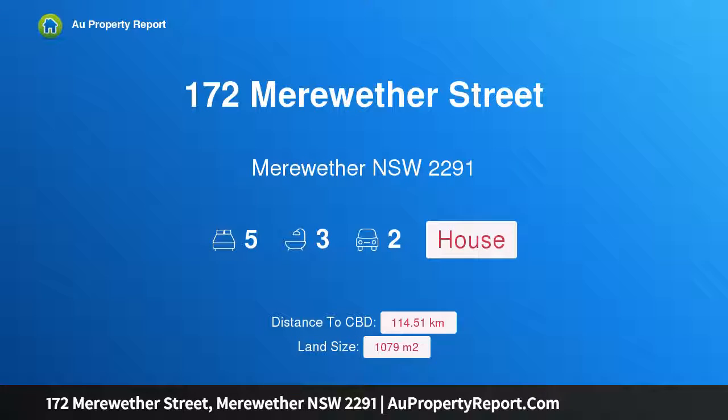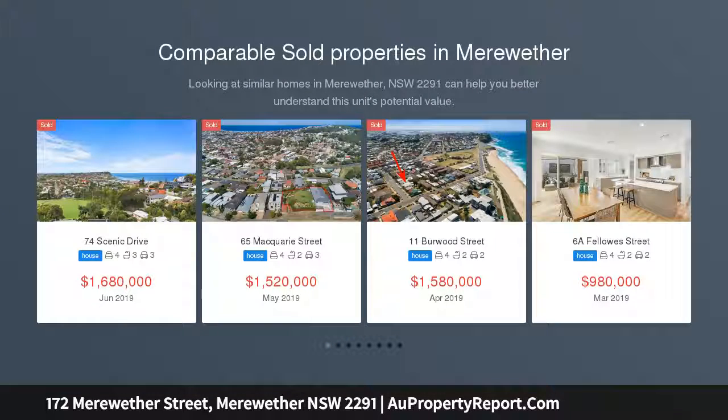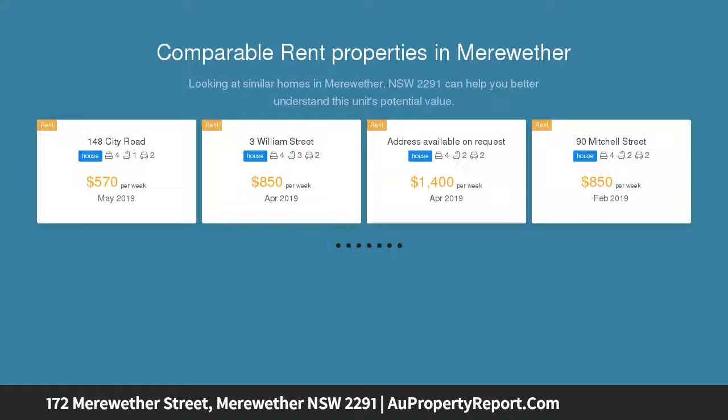I am glad to introduce property 172 Meriwether Street, Meriwether NSW 2291 — a statement home with incredible opportunity. Listed for the first time in 40 years, now is the time to put your stamp on this large Cape Cod residence.